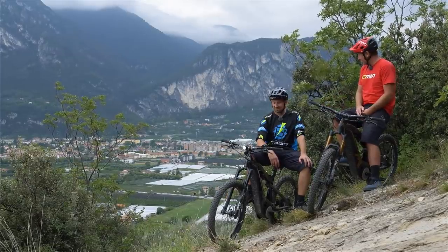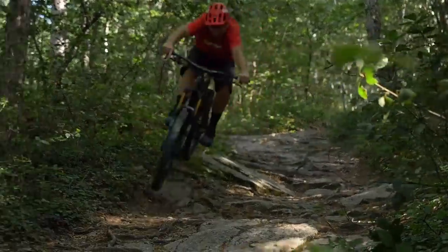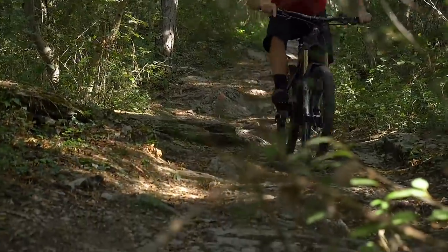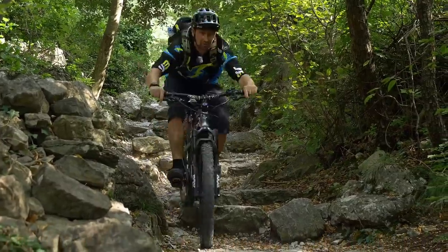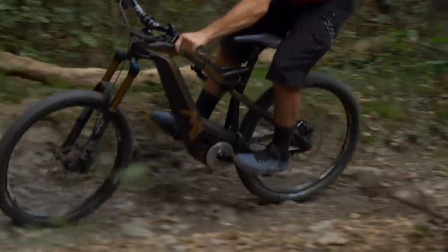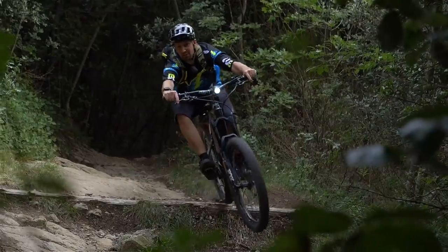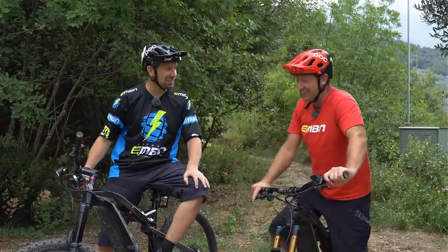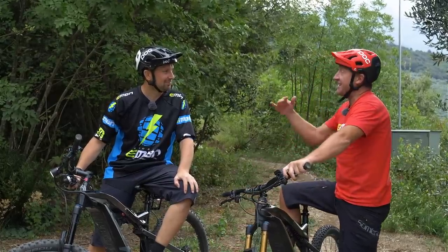What difference is it going to be on this downhill section? How good was that? These bikes do seem pretty similar.